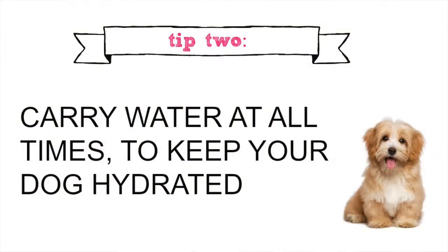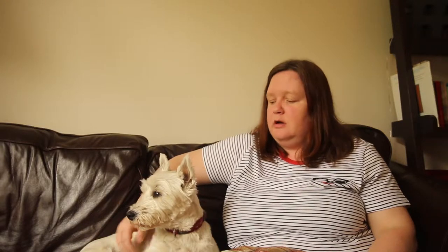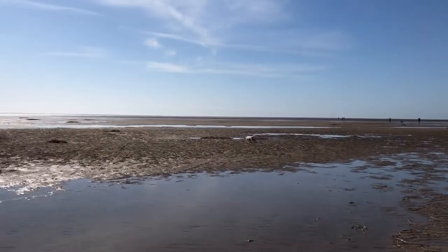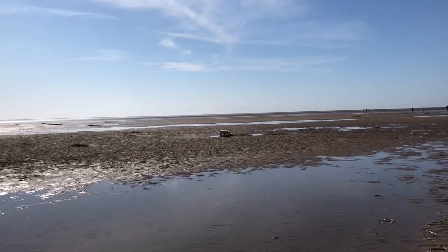Tip number two: make sure your furry friend stays nice and hydrated. We found at Pets at Home these really fantastic collapsible bowls that go into a small bag, and we always have that with a bottle of water in the boot of the car and a small towel — because Teddy loves the beach and she will always find the muddiest, wettest area to go and soak herself into.